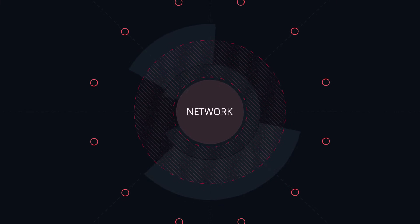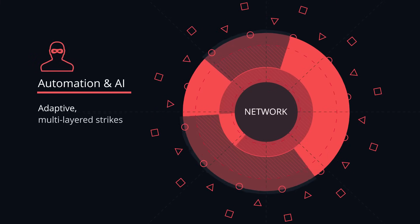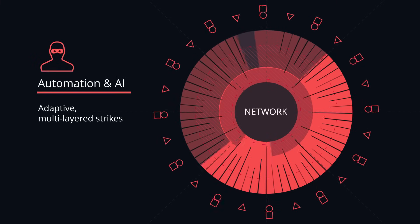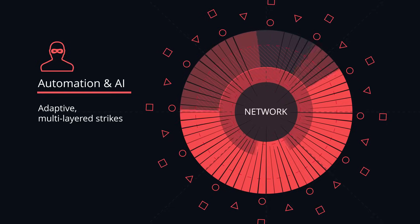Most DDoS attacks were volumetric by design and attempted to overwhelm the internet circuit to shut down your entire network. Now, they're smart. Attackers use automation and AI to craft adaptive, multi-layered strikes that shift in real time, hitting your network from every angle. And traditional defenses weren't built for this kind of complexity and speed.